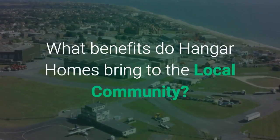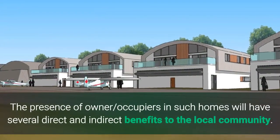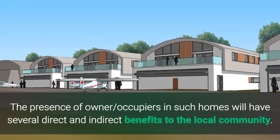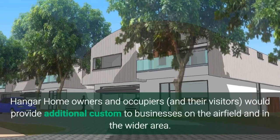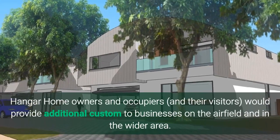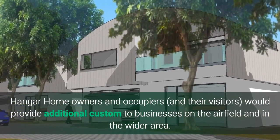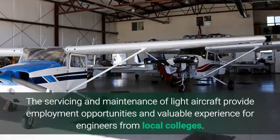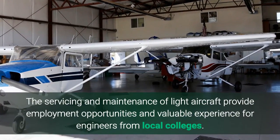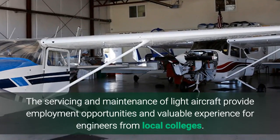What benefits do Hangar Homes bring to the local community? The presence of owner occupiers in such homes will have several direct and indirect benefits to the local community. Hangar Home owners, occupiers, and their visitors would provide additional custom to businesses on the airfield and in the wider area. The servicing and maintenance of light aircraft provide employment opportunities and valuable experience for engineers from local colleges.